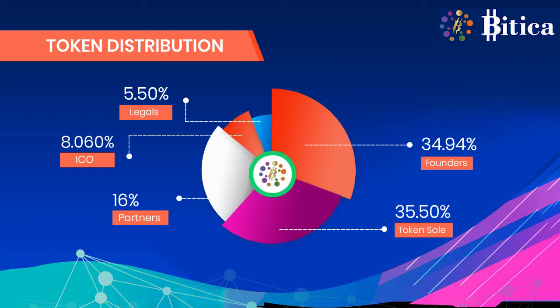34.94% for the founders, 35.50% for token sale, 16% for partners, 8.06% for eco, and 5.50% for legals.